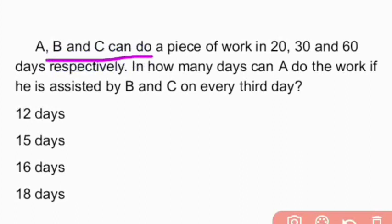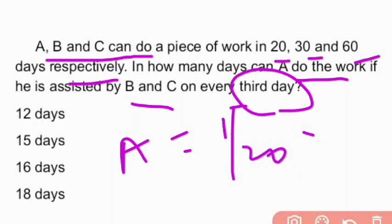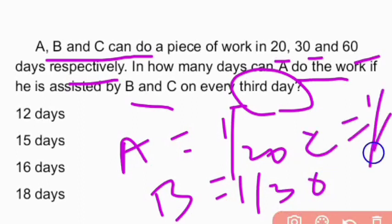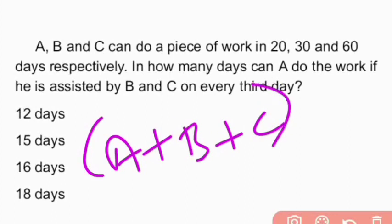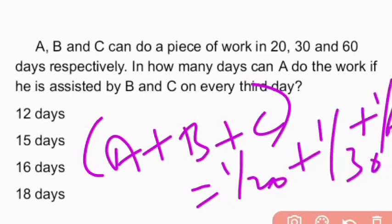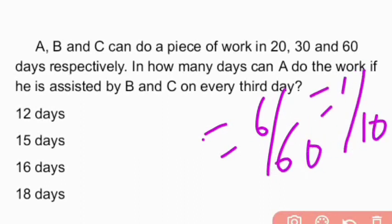Next question: A, B and C can do a work in 20, 30 and 60 days respectively. In how many days can A do the work if assisted by B and C on every third day? A's one-day work = 1/20, B's one-day work = 1/30, C's one-day work = 1/60. A+B+C combined one-day work = 1/20 + 1/30 + 1/60 = 6/60 = 1/10.